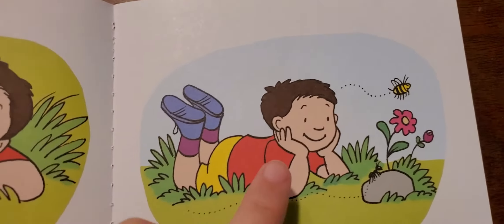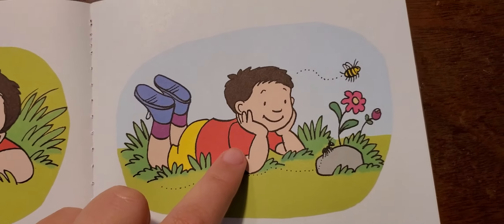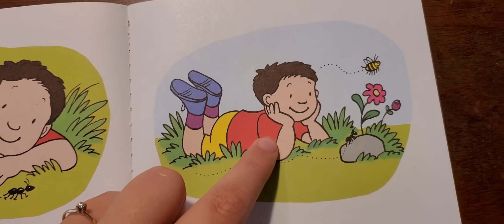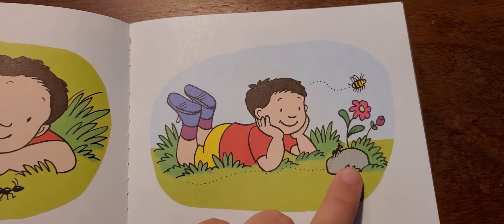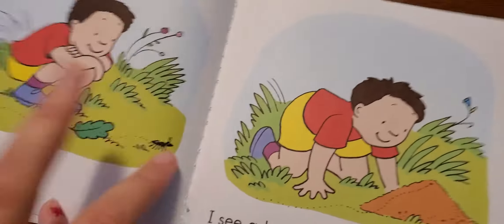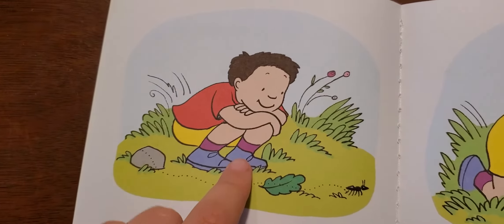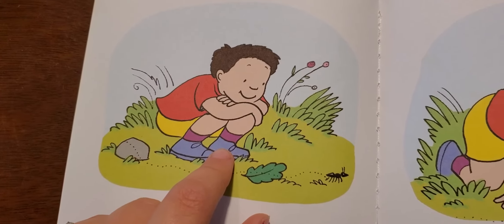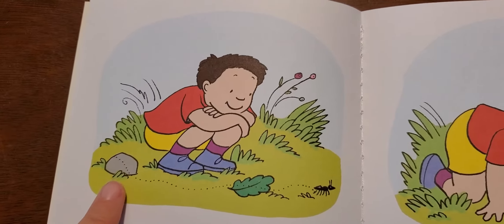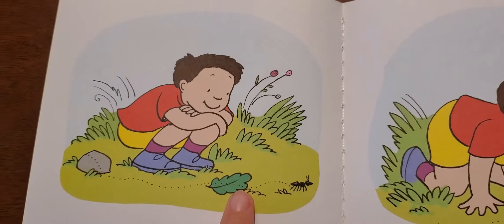Here he is looking again. There are a few things that he could be looking at in this picture. What do you think that he's looking at? He's looking at the stone where the ant is crawling. He's looking again, but he's looking at something different this time. We've had that ant, the stone, and what else? Maybe he's looking at this leaf.